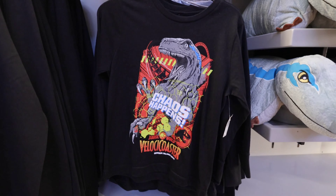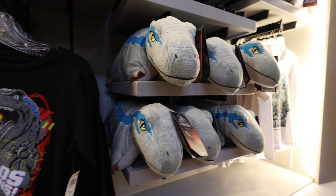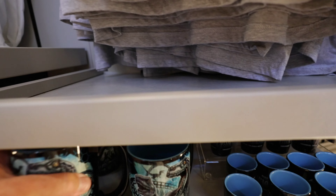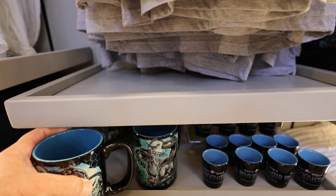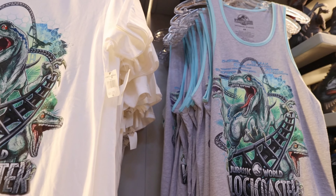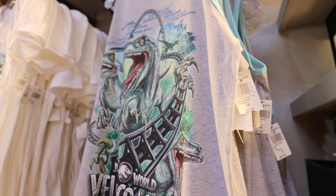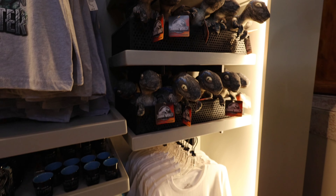You've got your Jurassic Park sweatshirt — 'Chaos Happens' — pretty cool design. You've got these Dino pillows for $35, coffee mugs for $17, and some t-shirts: the one on the left is $30, this one's $27. And then you've got some more dinosaur plushies, some Velociraptors.